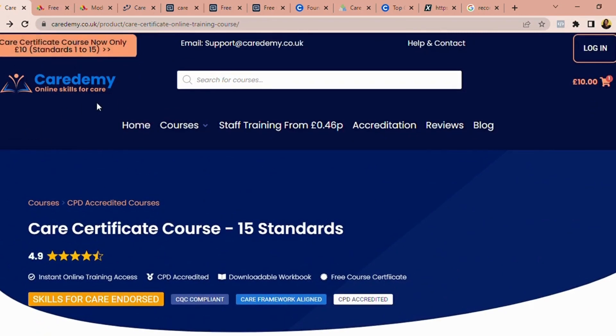I know a lot of you know about the Florence website. It's a decent website for online courses, but unfortunately they don't have the care certificate 15 standards together — it's scattered in bits and is not complete. That is why I don't highly recommend it.